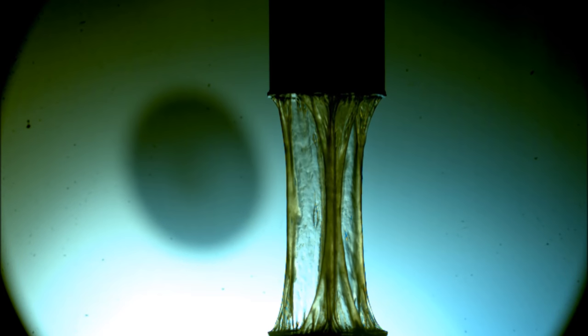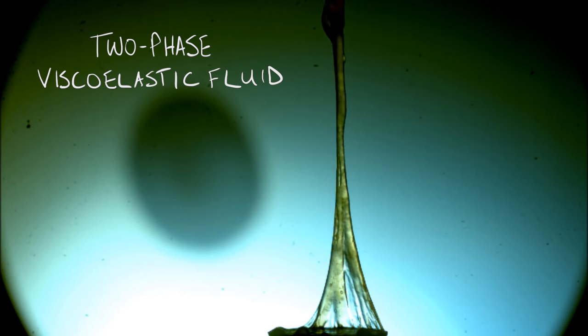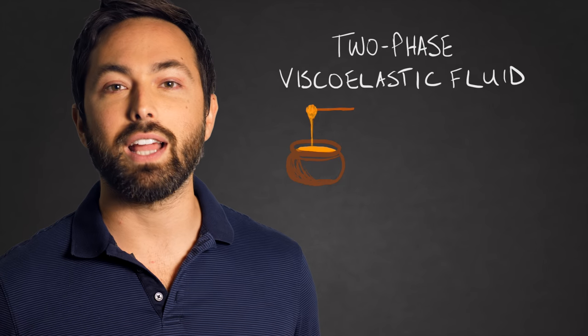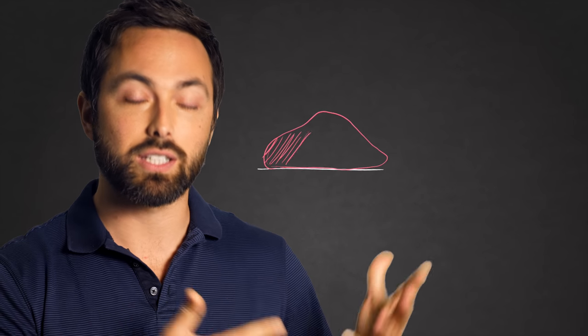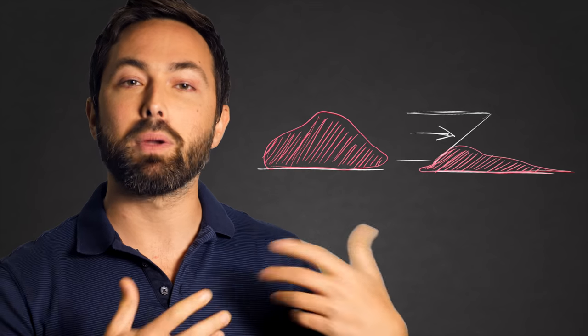It turns out it's a non-Newtonian substance called a two-phase viscoelastic fluid. Viscoelastic fluids, as the name implies, have a mixture of viscous and elastic properties — viscous meaning they have high resistance to flow, like honey, and elastic meaning they deform when a quick force is applied but return to their previous shape afterwards. These aspects of the fluid depend on the shear forces applied to the saliva. When there's not much force acting on it, it's thick, viscous, and springy. But under pressure, it loses viscosity and becomes runny.